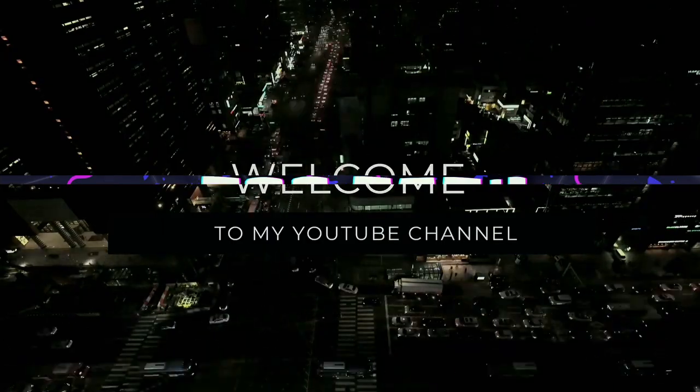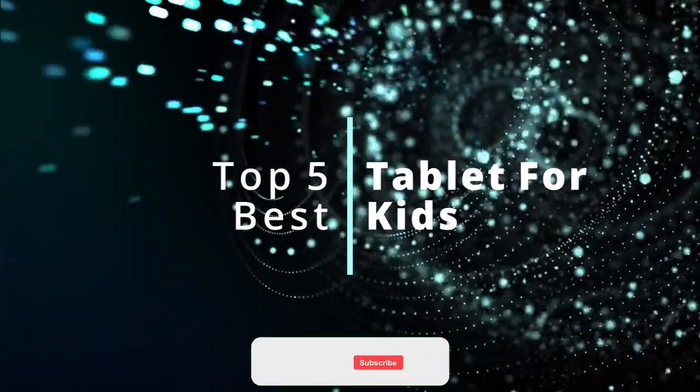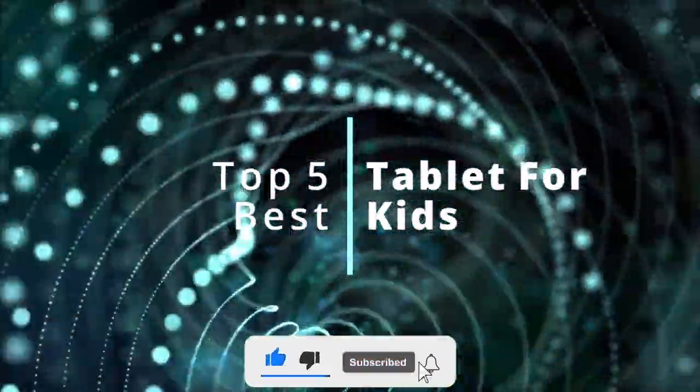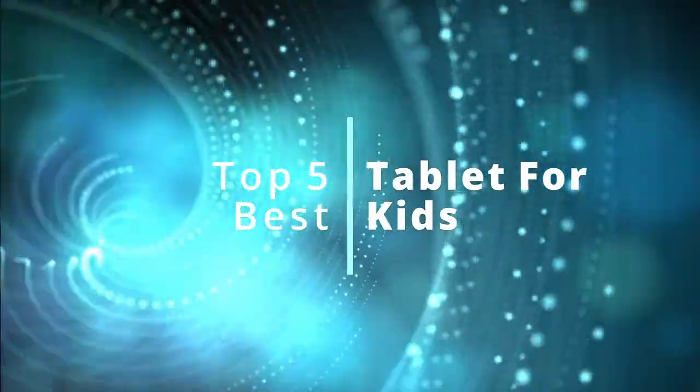Hi lovely people and welcome back to this YouTube channel, The Top Tech. For today's video we have the Top 5 Kids Tablets. But before we start, please give this video a thumbs up and turn on our post notification bells for more updates.